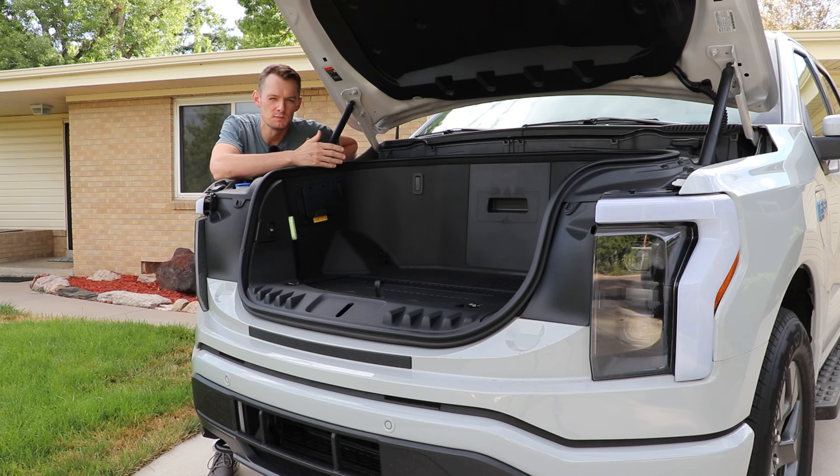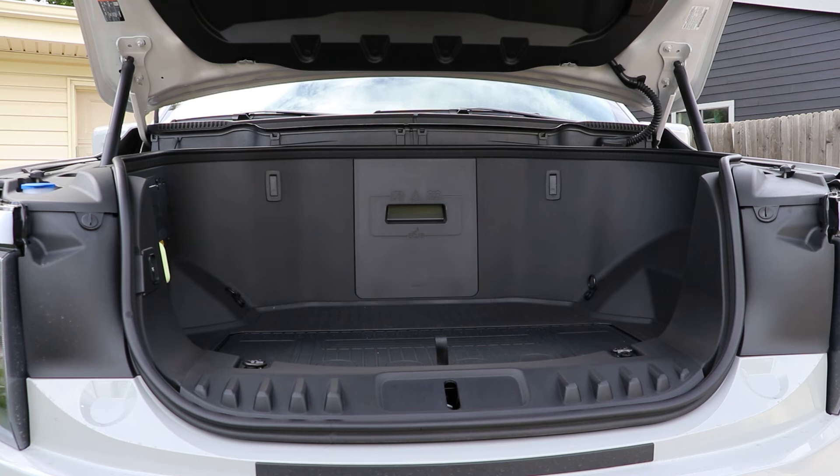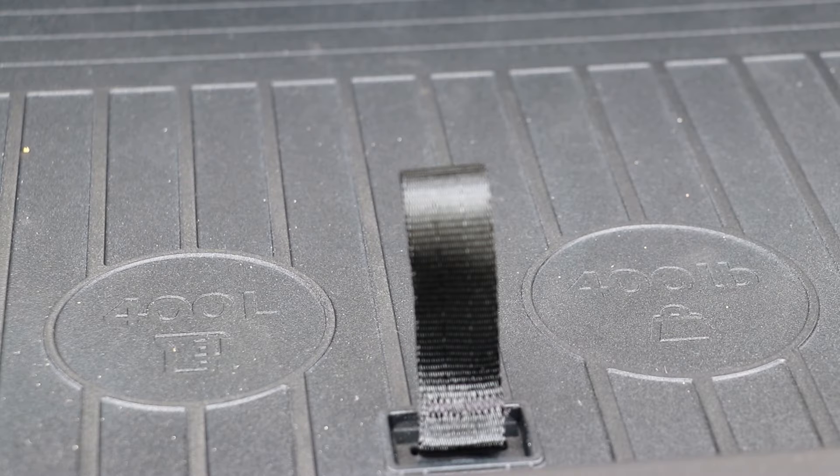When it comes to EVs, most people think about the instant torque or the sheer amount of power compared to gas engine cars, which is all valid. But one of the underrated features about electric vehicles is how manufacturers can get creative with packaging — and that's exactly what we're looking at here with the F-150 Lightning's frunk.